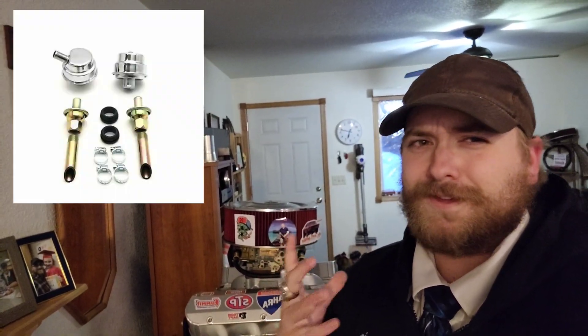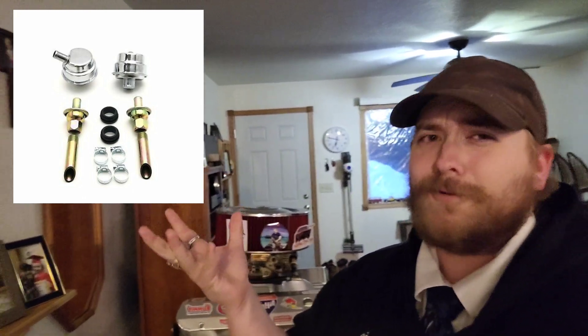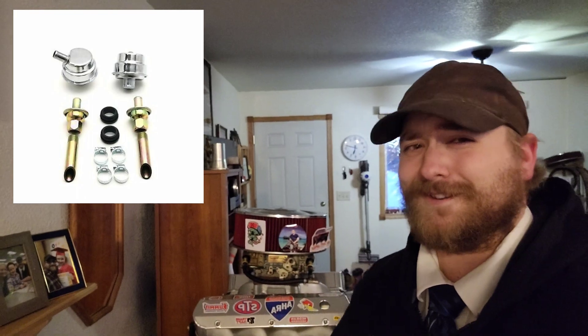Okay, I know what you're thinking — what in the world are these things? And what do they do? Well, I'm going to tell you.